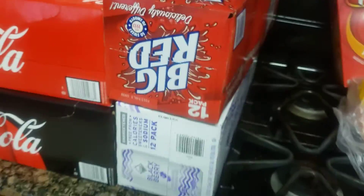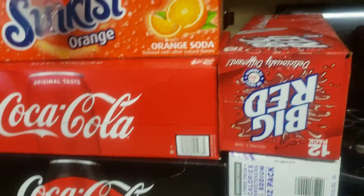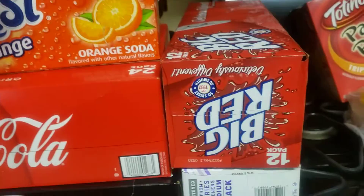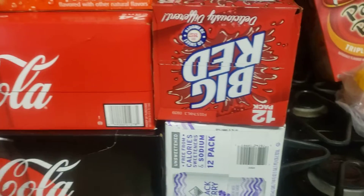I picked up some drinks, not only for just the house but also for the Juneteenth celebration. It's just going to be us — no big crowd or anything — but we're still going to have a good time.